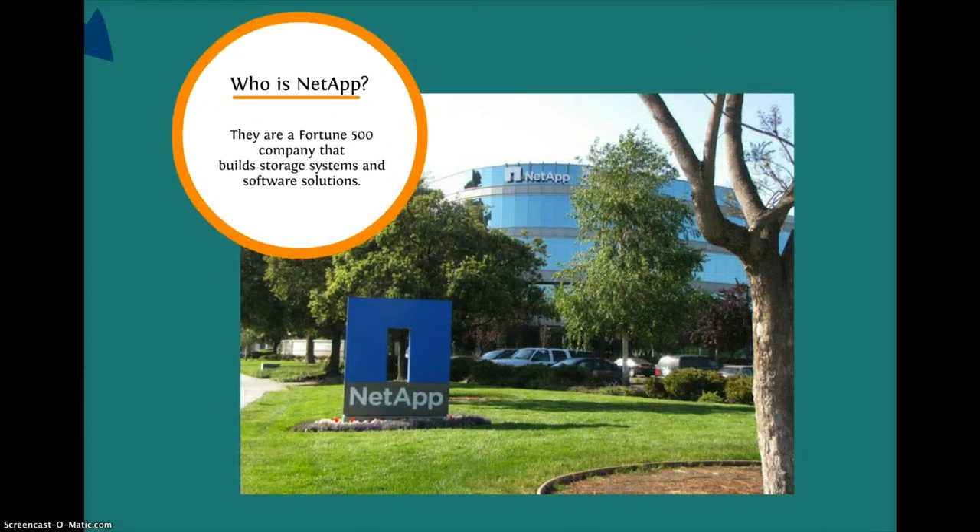So who is NetApp? NetApp creates storage systems and software solutions that allow their customers around the world to manage, protect, and retain one of their most precious corporate assets — their data. NetApp was recently named number 3 World's Best Multinational Workplaces for 2011. Fortune also named NetApp number 6 on its 100 Best Companies to Work For for 2012. Looks like I know where I'm applying for a job after graduation.